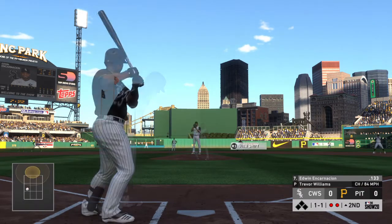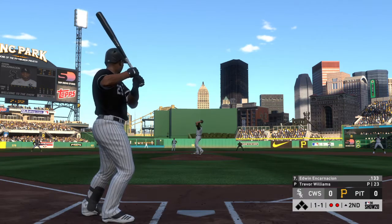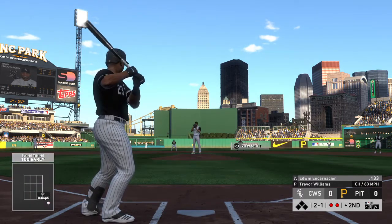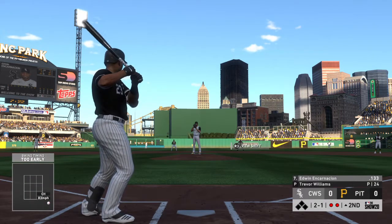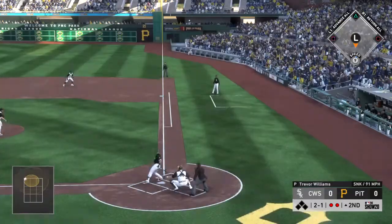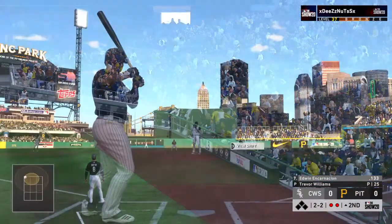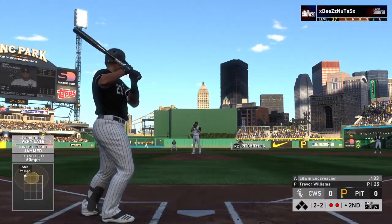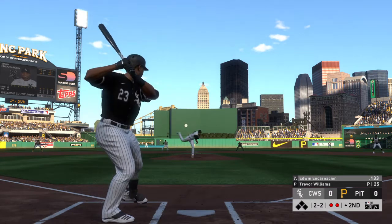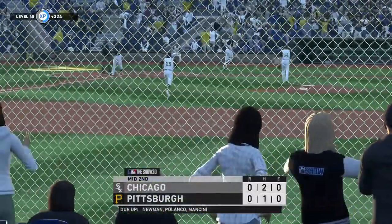Swing and a miss, one and one — no score here as we play inning number two. He did not go around — ball two. Two balls and two strikes now. Check swing but that's in there for strike three anyway, and the inning is over.